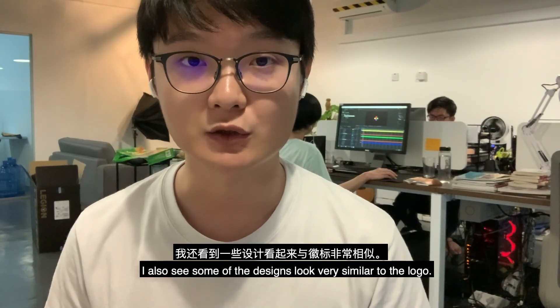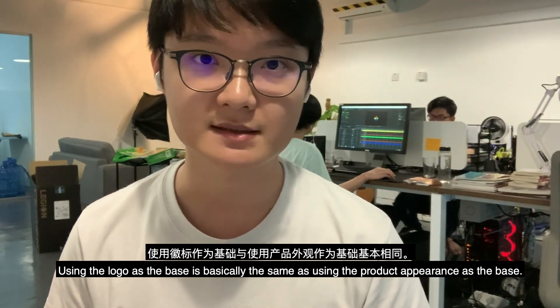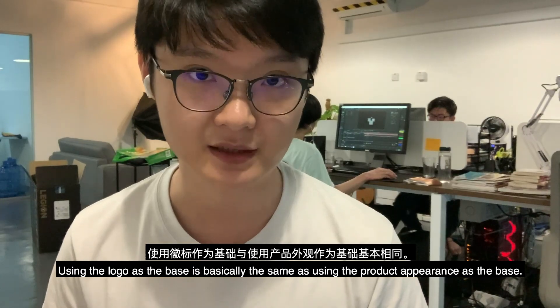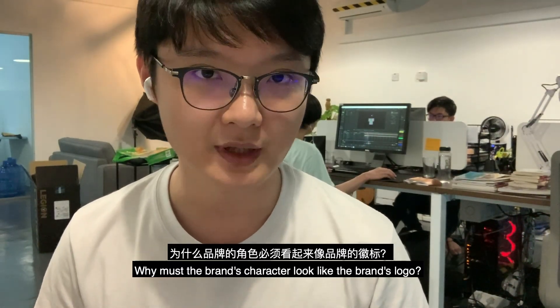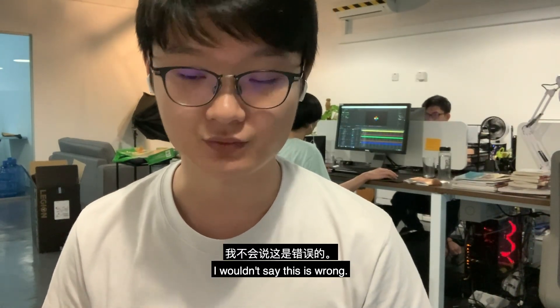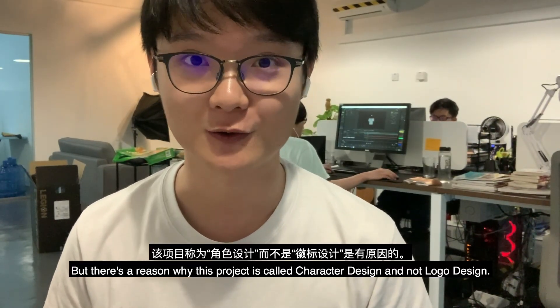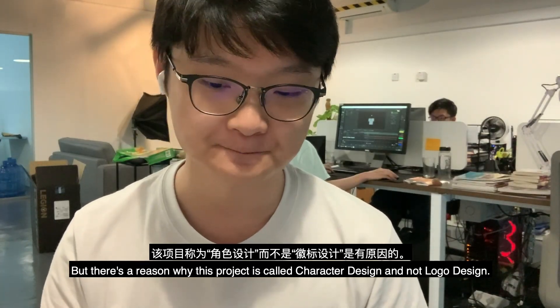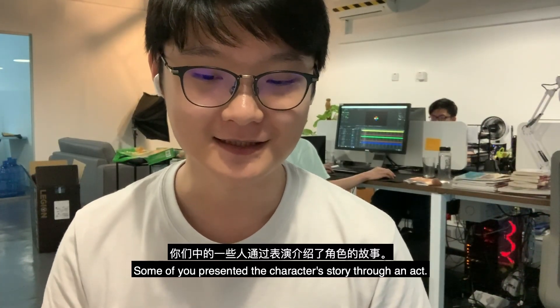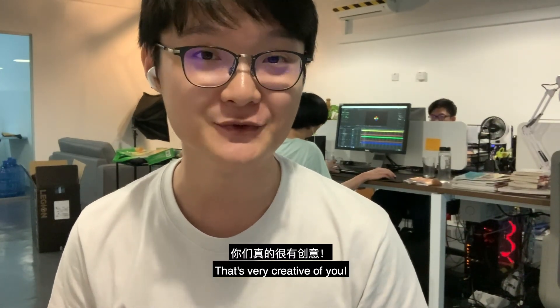I also see some designs that look very similar to the logo. Using the logo as a base is basically the same as using the product appearance as a base. You must think: why must the brand's character look like the brand logo? I wouldn't say this is wrong, but there's a reason why this project is called character design and not logo design.